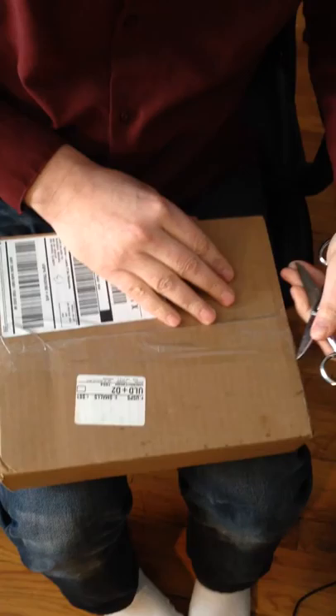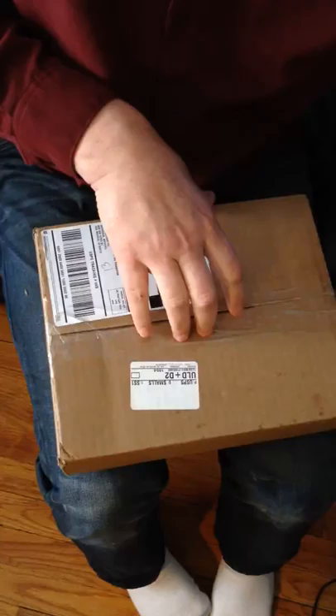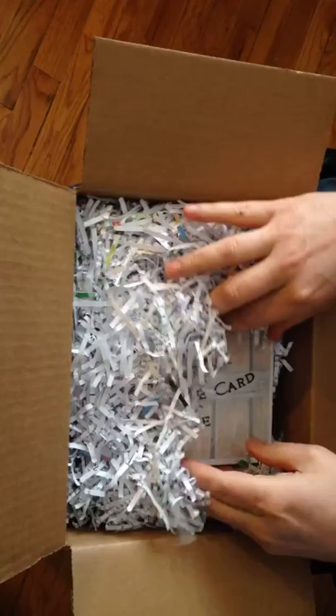The package has arrived and we're gonna open it up and take a look. Very excited to see what this looks like. The cats will love that packaging too.